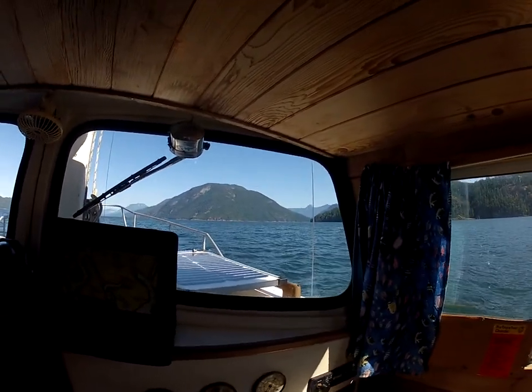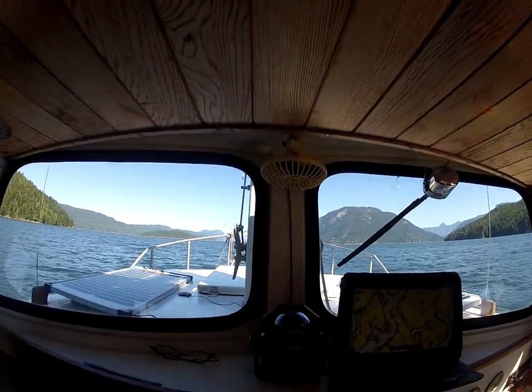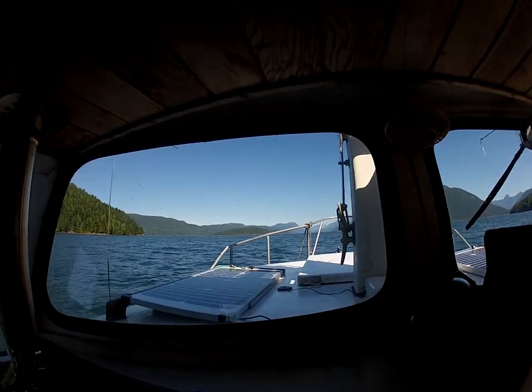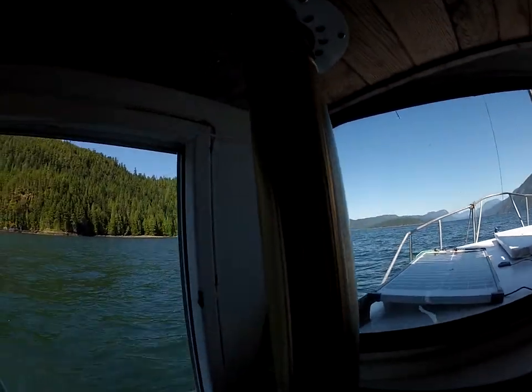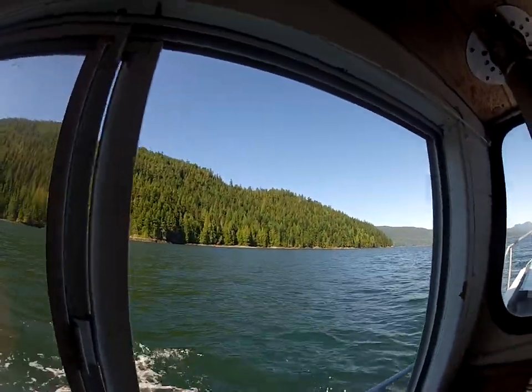Straight ahead there are endless amounts of inlets and channels — I'll point them out as I get closer. This is the north end of Cortez Island, which I'm rounding now.